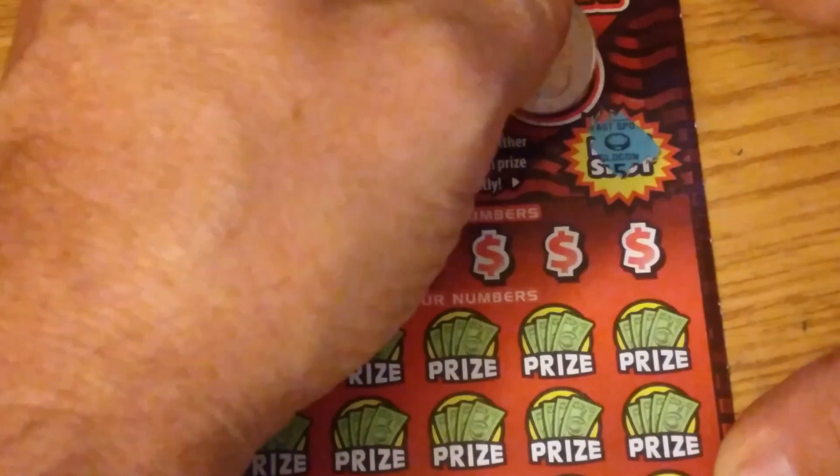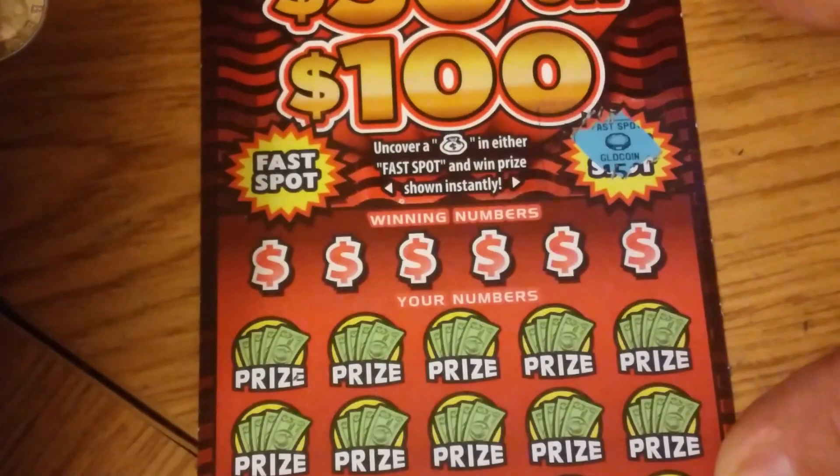Let's do the fast spot — looking for a bag of money. Gold coin. Emerald. No bag of money.